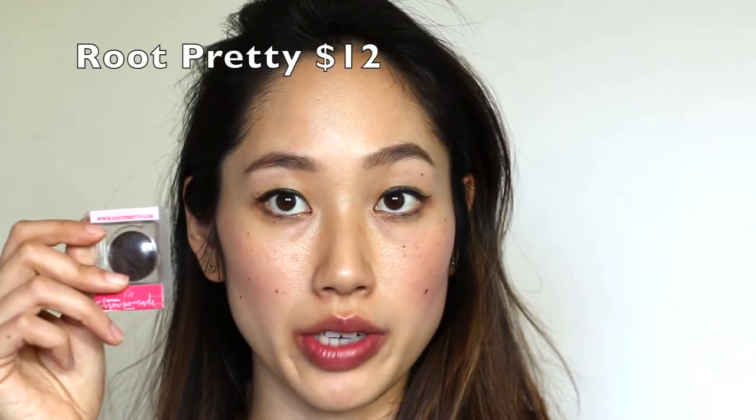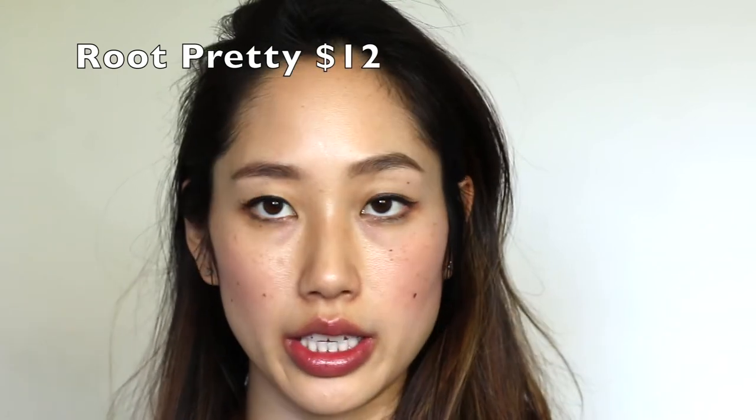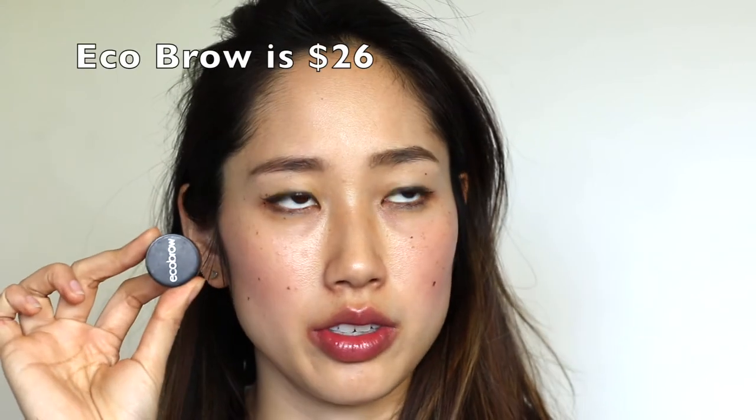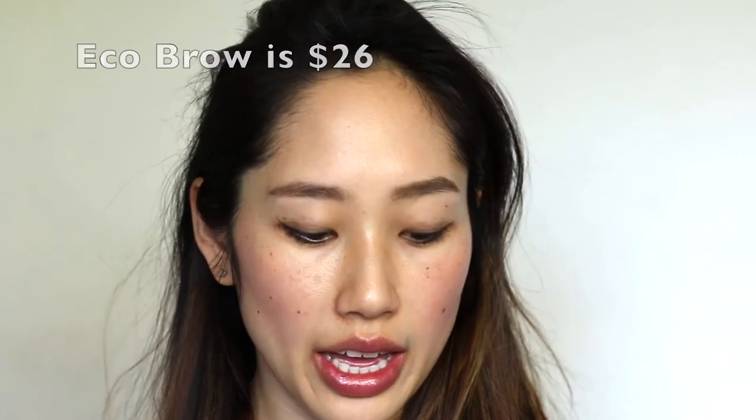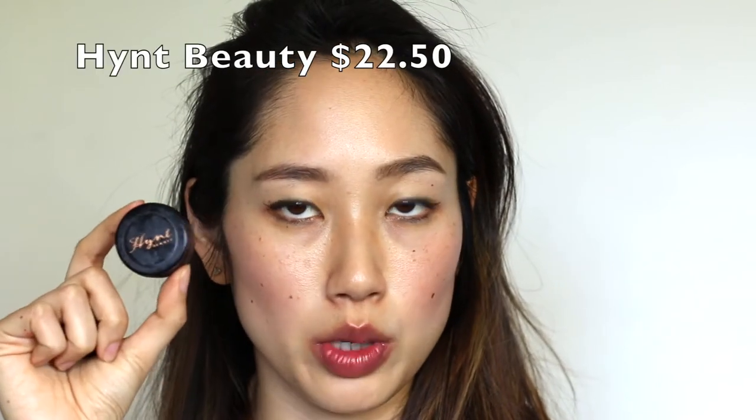Really quick, at a glance on price: the Root Pretty is $12, the Eco Brow I believe is $27 or $28, and then the Hint Beauty is $22.50. So let's get into the textures and show you what they look like, and that can kind of help you decide what you like. I'll give you my opinion too and then we'll jump into the demo.